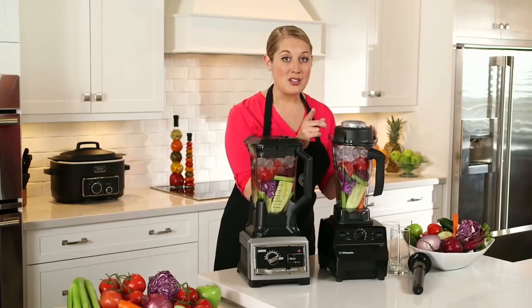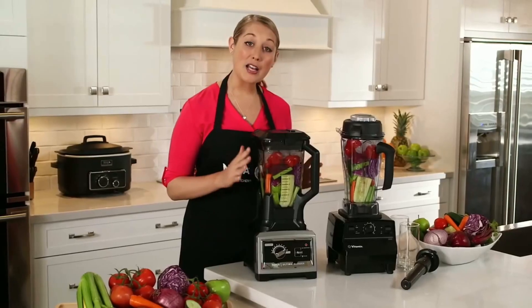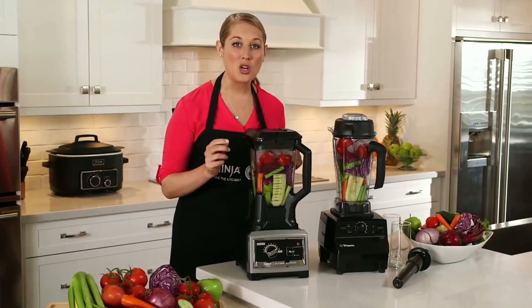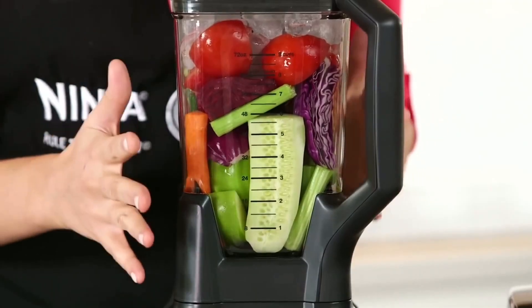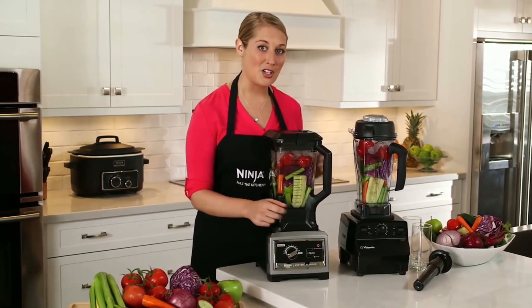Are you ready? I'm going to turn my camera over and let the Vitamix run. As you're going to see, we're going to need to rely on the tamper to get this going. I'm going to pulse three times so that the total crushing blade can start getting those items going, then blend for 45 seconds on high speed to liquefy all the ingredients.